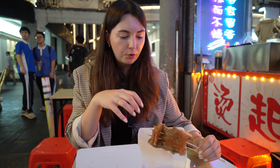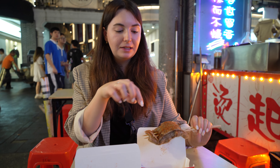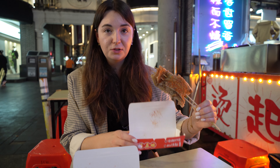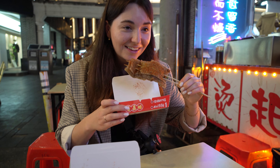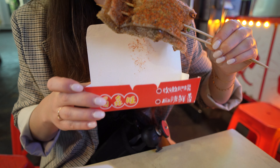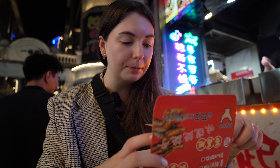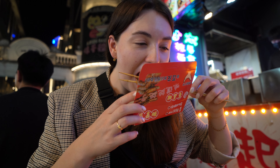The skin is kind of crispy and gooey and then you have some vegetables, coriander, the prawns, and then some spicy dressing like spices on top. This was very nice but very, very spicy. Starting to sweat a lot and my mouth and lips are burning — on fire!